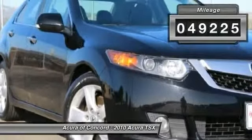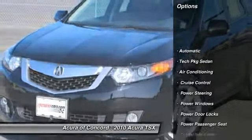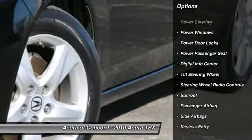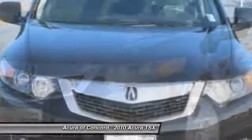Here are some of this vehicle's great options: CD changer, power passenger seat, navigation system, driver airbag, driver lumbar, adjustable steering wheel, power steering, air conditioning, front keyless entry, aluminum wheels.